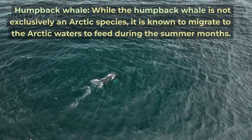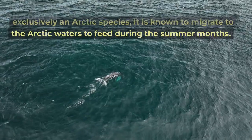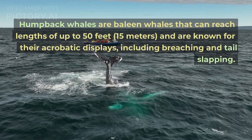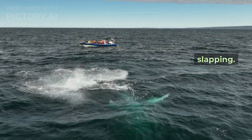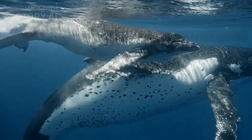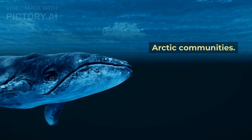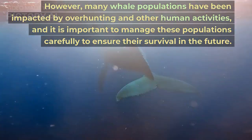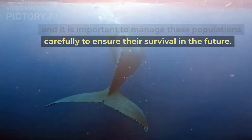While the humpback whale is not exclusively an Arctic species, it is known to migrate to Arctic waters to feed during the summer months. Humpback whales are baleen whales that can reach lengths of up to 50 feet (15 meters) and are known for their acrobatic displays, including breaching and tail slapping. The whales of the Arctic play an important role in the ecosystem, but many whale populations have been impacted by overhunting and other human activities, and it is important to manage these populations carefully to ensure their survival.